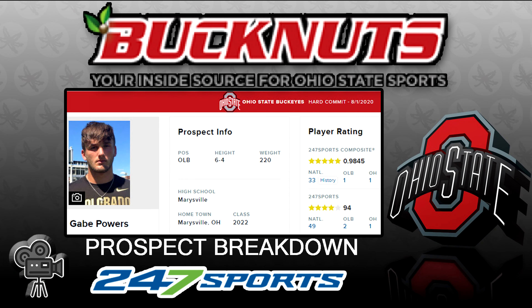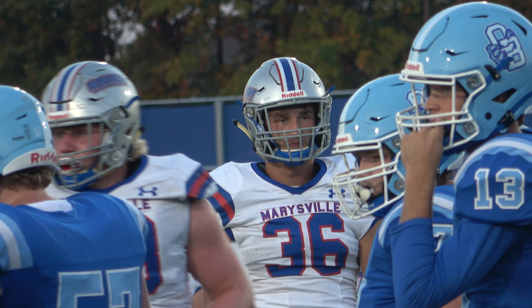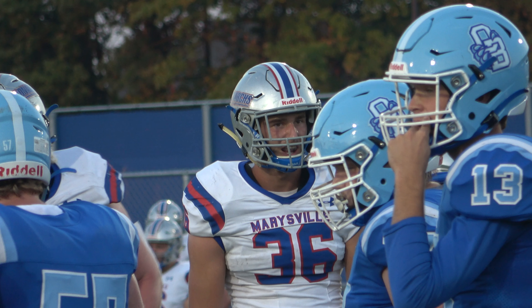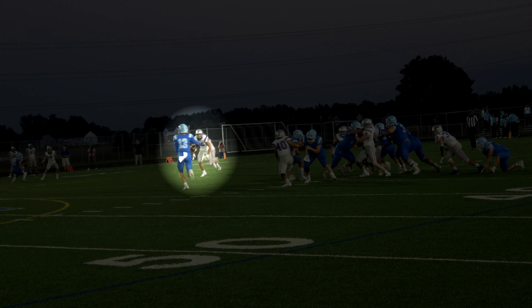We're going to take a look at Gabe Powers from Marysville High School around Columbus, Ohio. He's an outside linebacker, 6'4", 220. He looks a little bit thin right now, but he has plenty of room to put on weight.